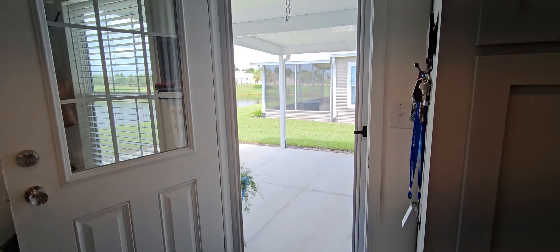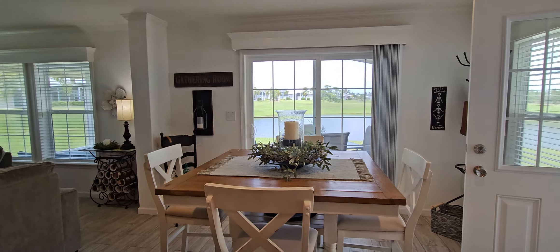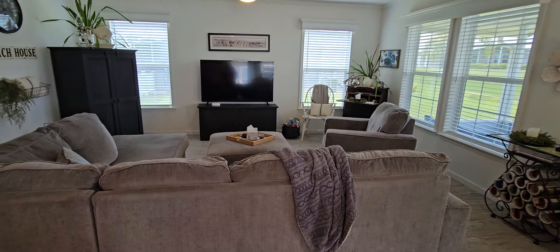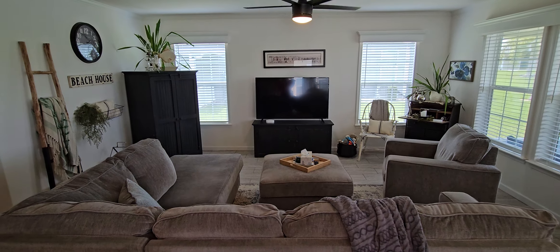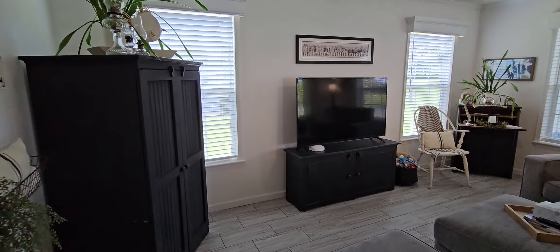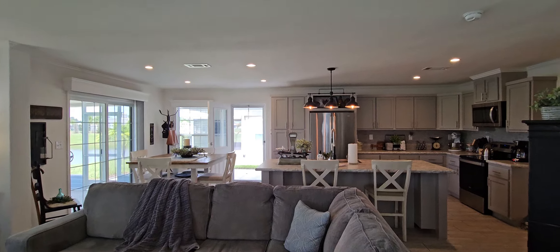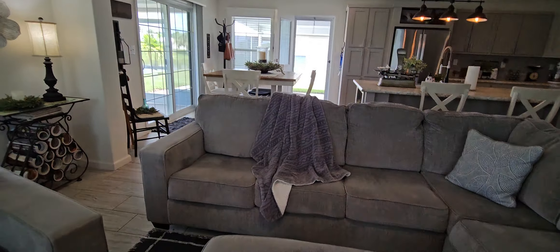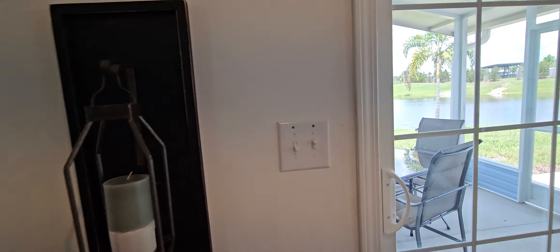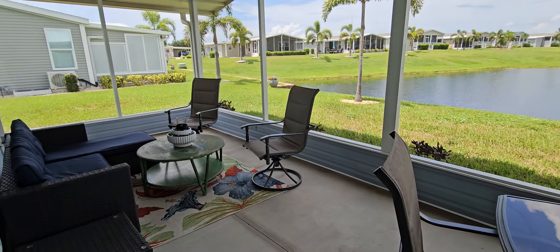There's that second door we talked about earlier from outside. Here is your dining area overlooking the water — remember, it feels like you're right on top of the water — with a slider that goes out to the screened patio. Great big living room area with lots of space and a really nice flow in this house. Lots of natural light, and you've got recessed lighting as well. Let's go out to the screened patio — just beautiful, a really nice screened patio.